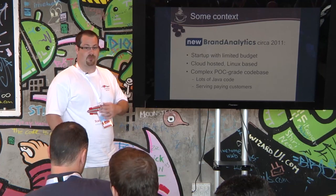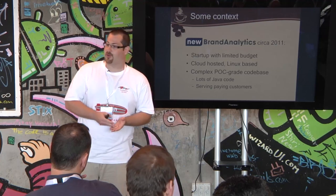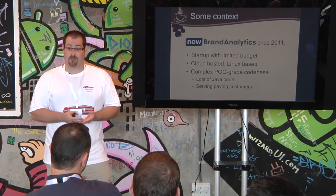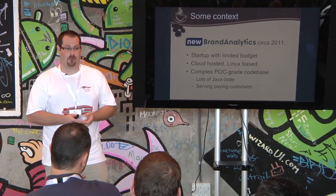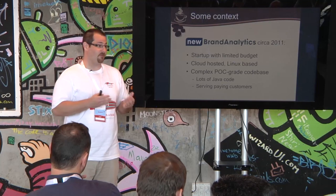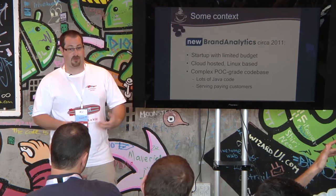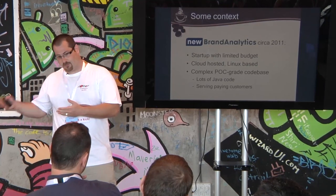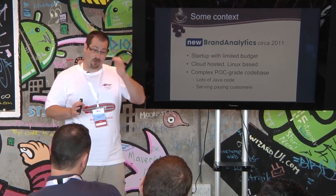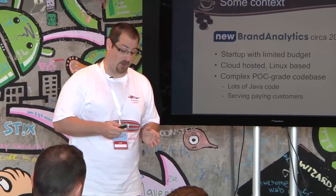At that point, the company was already in business. They were using a third-party outsourcing company to build the prototype of the product. At some point, the American management figured out that in order to scale the business, they need to scale the product and scale the engineering, and decided to set up R&D in Israel. That's where we come in — the Israeli R&D team — and that's where my story begins.